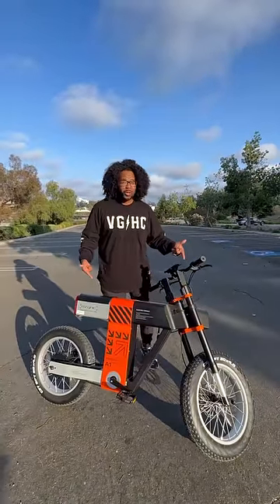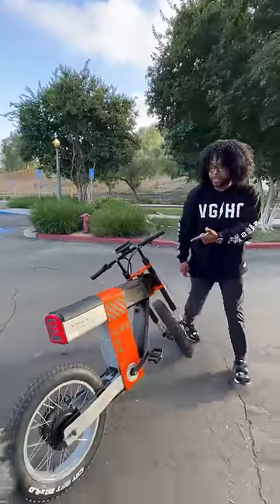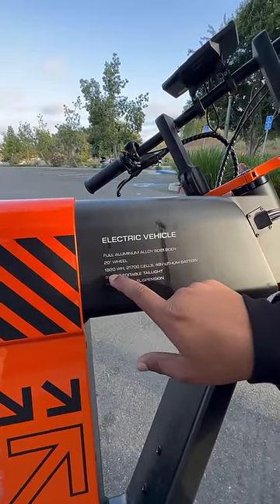What is up guys, this has got to be one of the coolest e-bikes I've ever seen. This bike is made by Async — imagine if the company Off-White made an e-bike but from the future. You have these crazy graphics here in the middle, with all of your vehicle information showing things like body type, wheel size, and battery information.